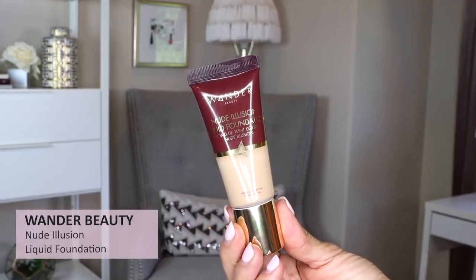On the opposite end of the spectrum is the Wander Beauty Nude Illusion Foundation — a more glowy or dewy foundation. I think it is so beautiful, especially if you have dry or textured skin. It just lays on the skin and gives you the healthiest, beautiful glow. Some people have said it doesn't wear really well or isn't long-wearing, and it's definitely one I touch up more and use a primer underneath. But it just looks so beautiful and really unique. Stay away if you have oily skin — this is for normal to dry skin. I have shade Medium.